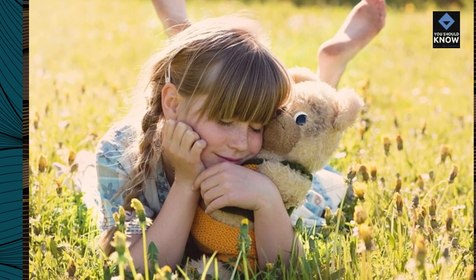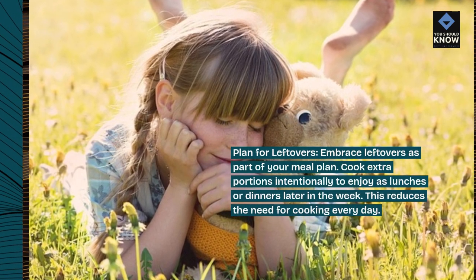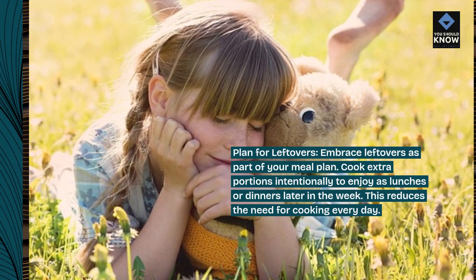Plan for leftovers. Embrace leftovers as part of your meal plan — cook extra portions intentionally to enjoy as lunches or dinners later in the week. This reduces the need for cooking every day.